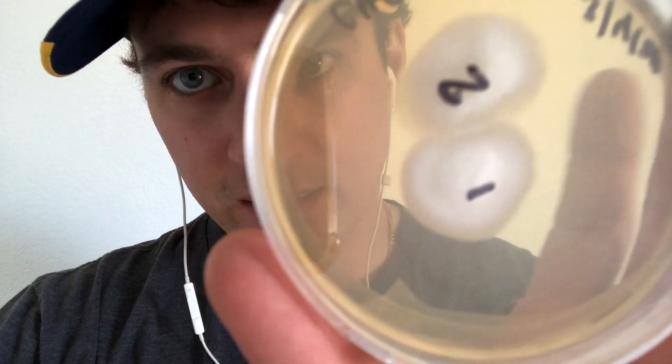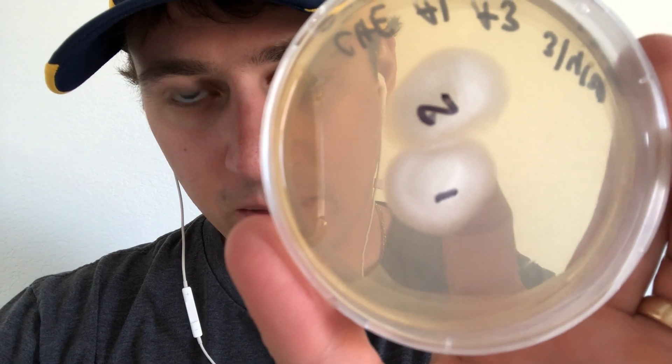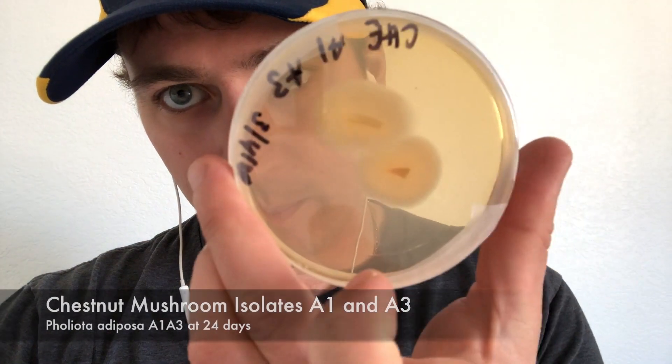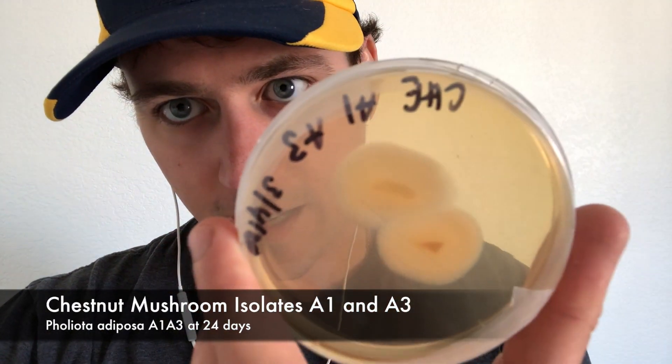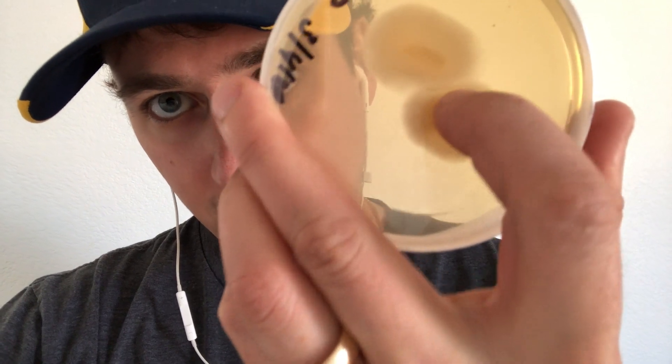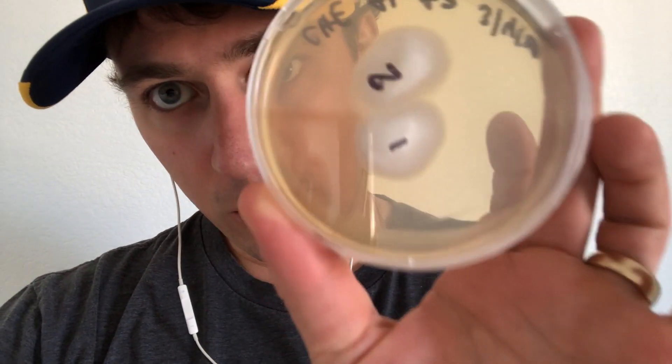You can see right there where they're meeting — these are two compatible mycelium, chestnut a1a3. You can see that line right there where they're starting to make some clamp connections and form diploid mycelium.